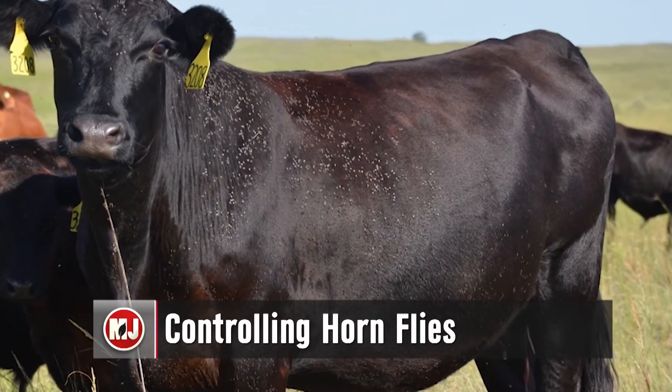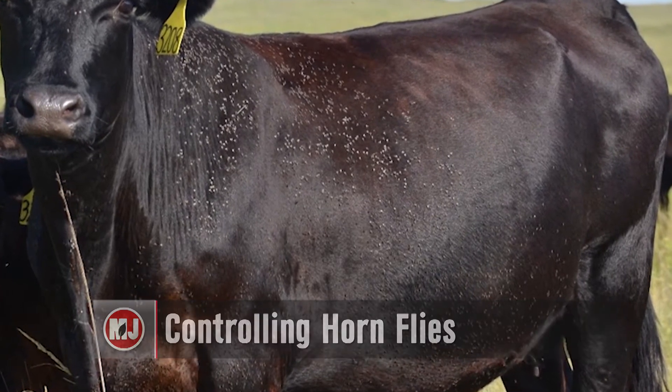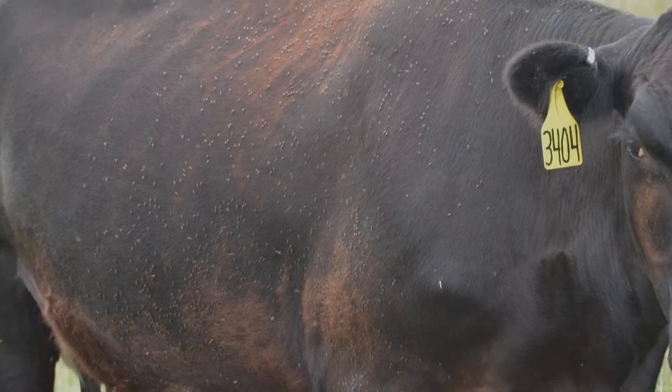Warmer temperatures means an insect called the horn fly is emerging from manure pads across Nebraska pastures. Thankfully, there are a number of control methods producers can use to keep the pest at bay.